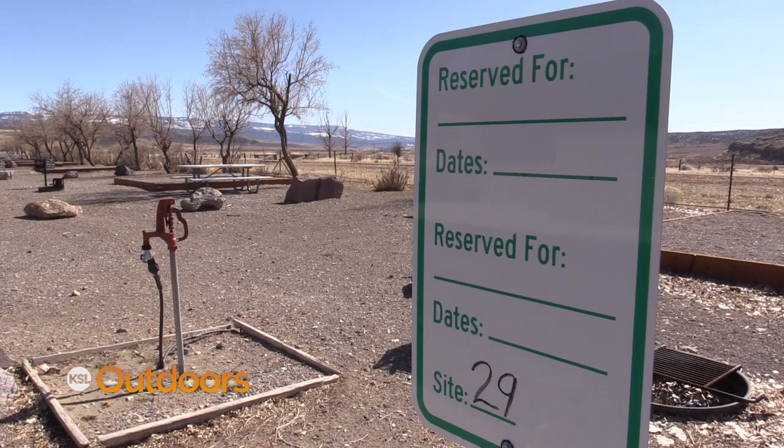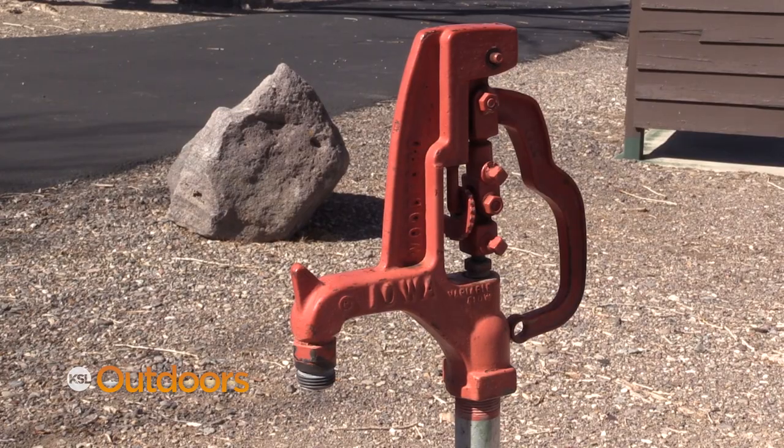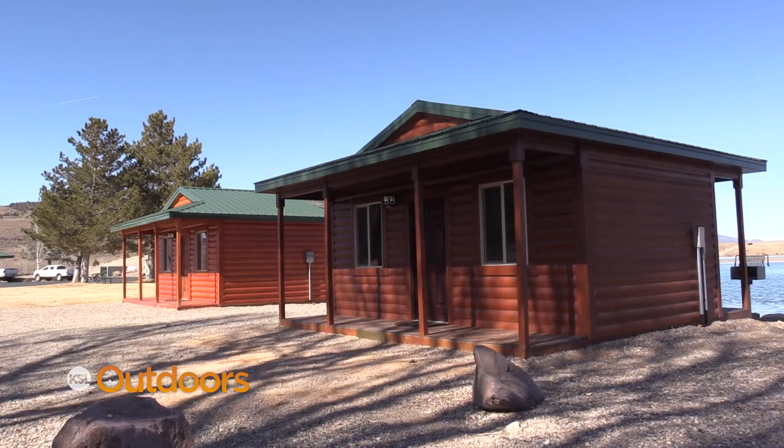We can accommodate anyone who just wants to throw a tent, or if you've got a big RV or a trailer, we've got sites you can plug in. If you don't want to rough it and want to pack light, we've got brand new cabins.